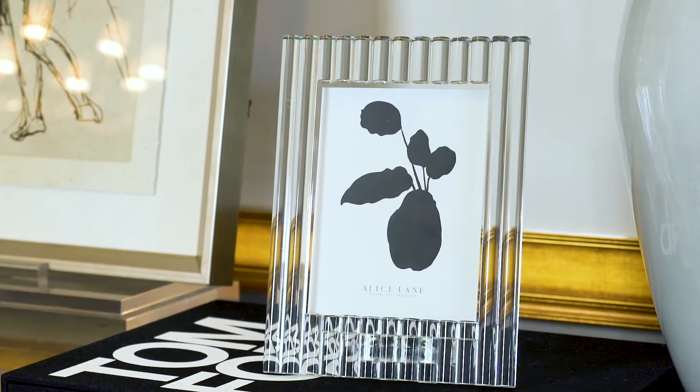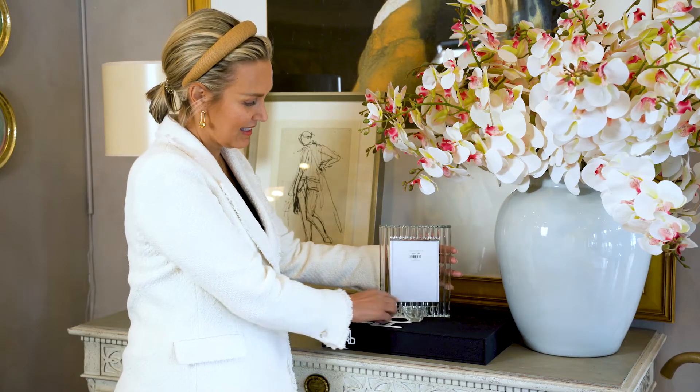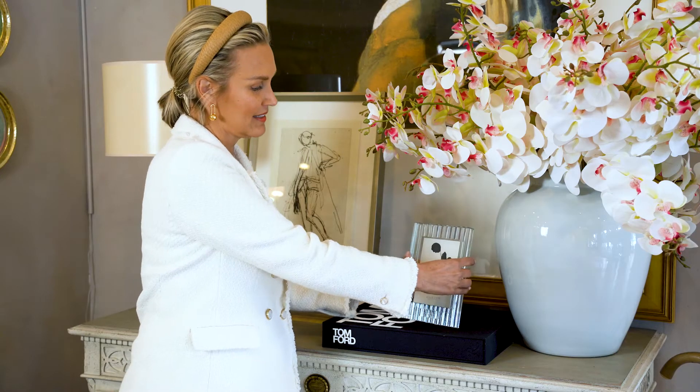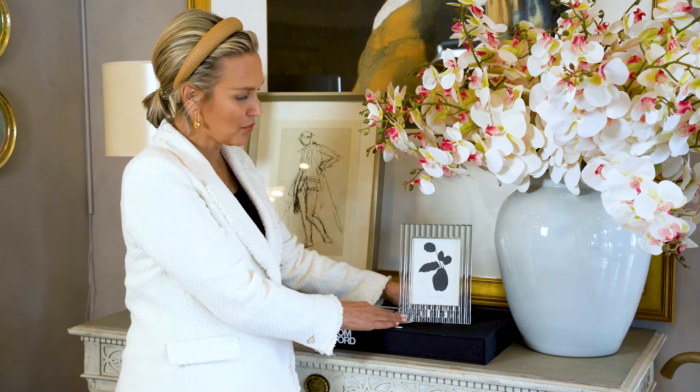Here is the ribbed crystal frame. It comes in a 4x6 — you put your picture in here. The entire body of this frame is crystal, with really beautiful detail. It's really gorgeous in classical spaces, but it can also go contemporary. It catches the light so pretty.